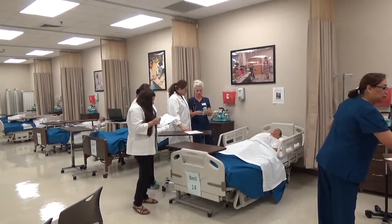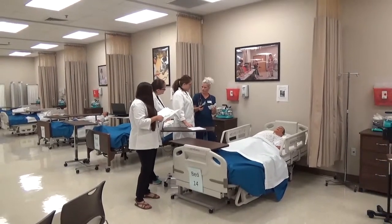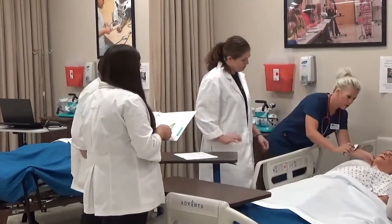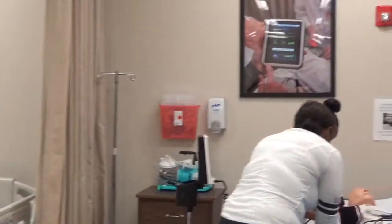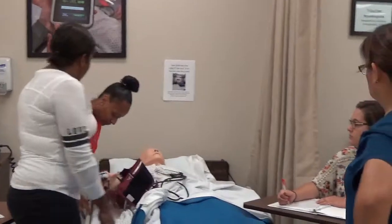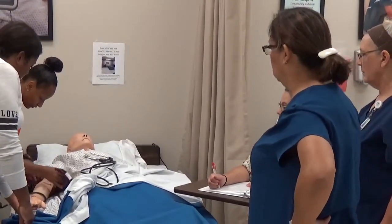Previously, instructors demonstrated skills during class time and then expected the students to practice after class. To increase student success and learning, the instructor will now demonstrate the skill in the simulation lab in small groups, and then students will serve as the observer, grader, and participant for each of the skills, allowing for increased comprehension as students teach, critique, and perform each skill.